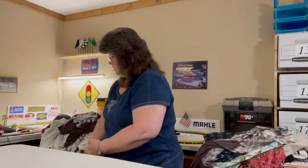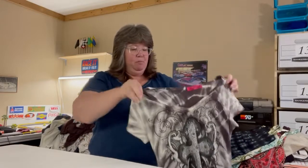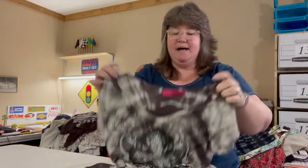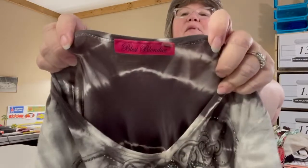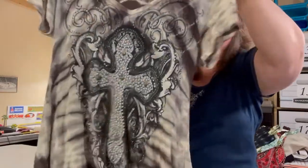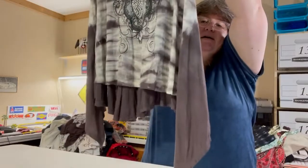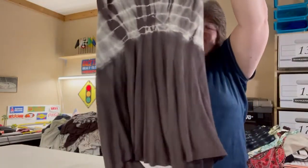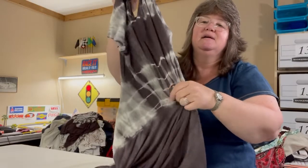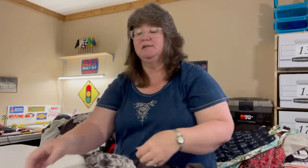This next top is amazing — it's brown and white tie-dye by Blessed Blondies, between a small and medium. It has a gorgeous cross with bling on it, tie-dye design, a high-low hem, and it's smocked in the back. The material is rayon and spandex. Just gorgeous.